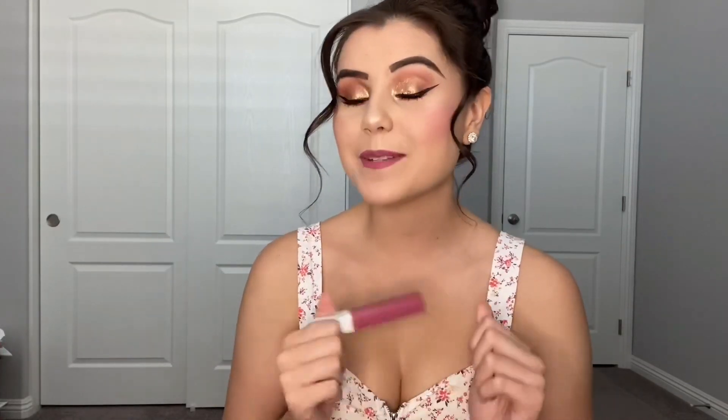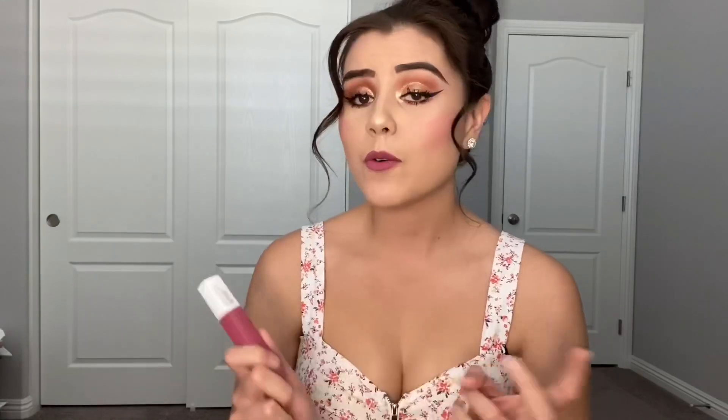Okay, so let's go ahead and get started with the Maybelline Super Stay Matte Ink Lipsticks. Now I'm super excited to be showing you guys these lipsticks because I personally love them and don't use any other lipsticks besides this one right here because they last all day. One application literally lasts the entire day. Even if you drink or if you eat something, they literally stay.